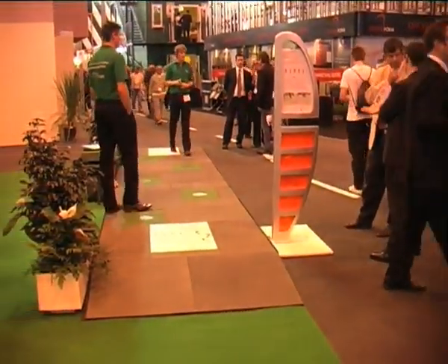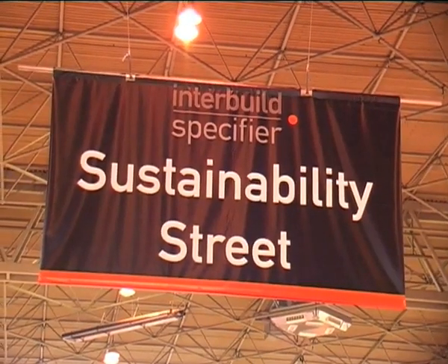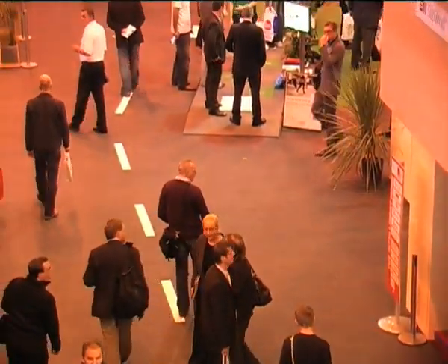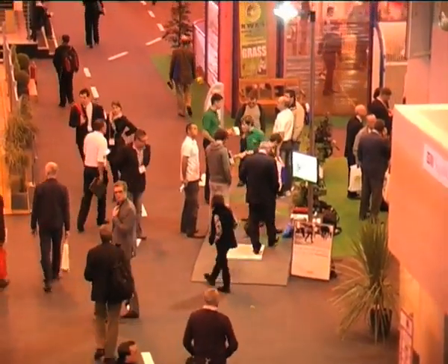Hi, this is Paygen Systems. We're here at Interbuild Exhibition 2009 at the NEC in Birmingham. Interbuild is the largest building exhibition in the country, and this year there's been over 40,000 visitors coming to attend. We have a stage here with five Paygens set up, with a lot of interest from all sorts of people — architects, educational authorities, and local councils.